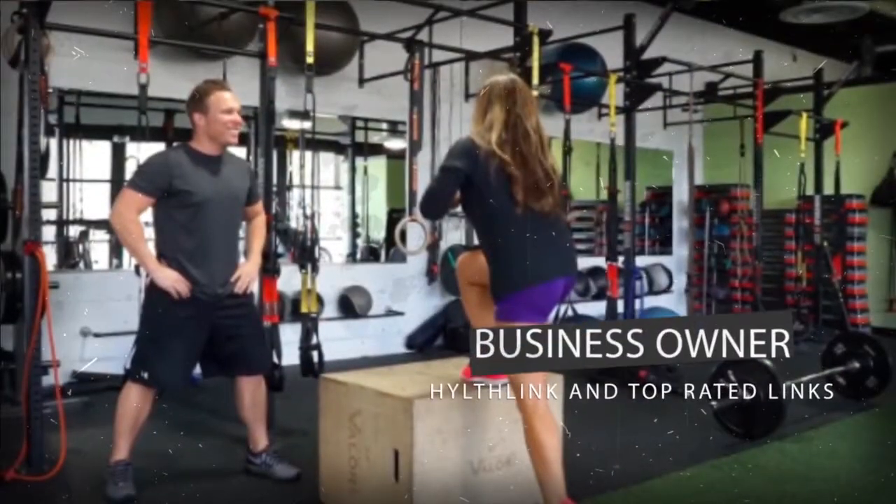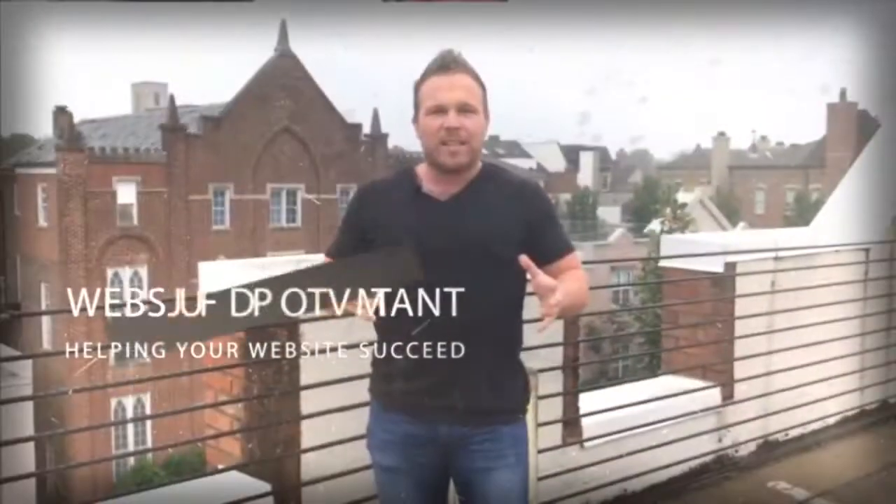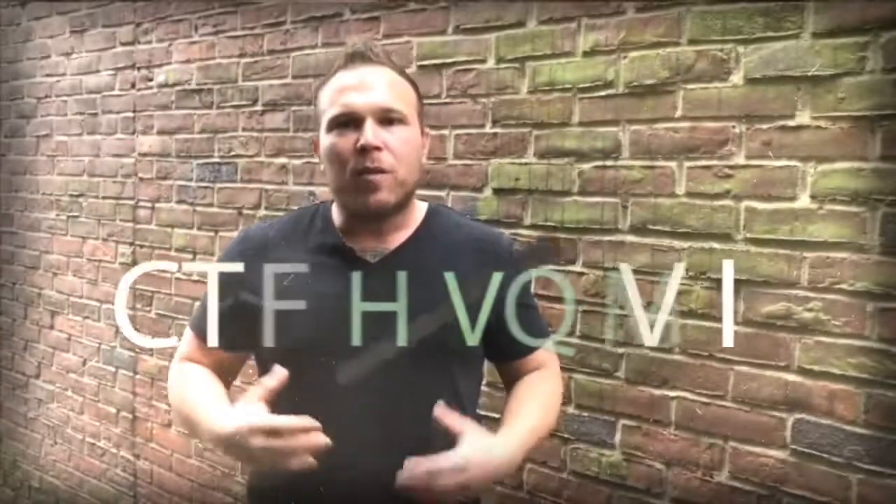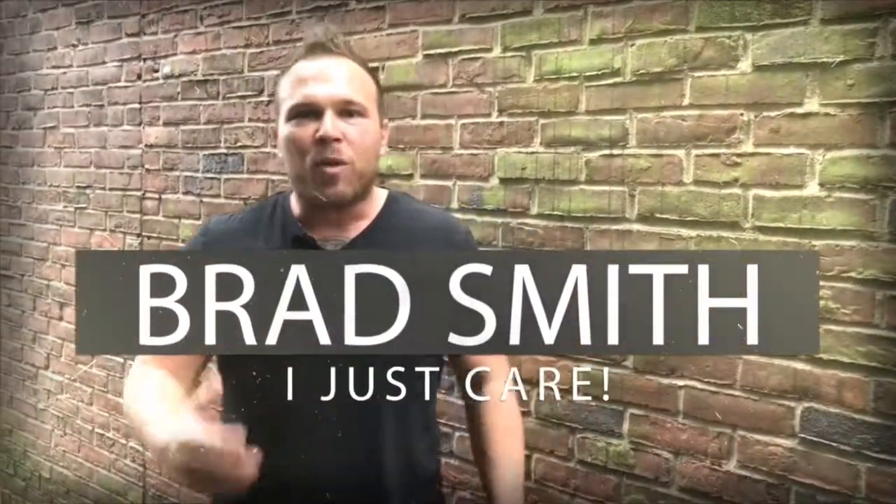I hope this helped. Please share it with anyone you know that has a website, and feel free to subscribe. We look forward to sending out these videos every week for the rest of the year. My name is Brad Smith, owner and founder of HealthLink.com. It's my mission and passion to help others with their business. If I can be your coach, your mentor, or help you in any way, that's my goal — to bring you value. Let me know if there's anything I can help you with, and I look forward to working with you.